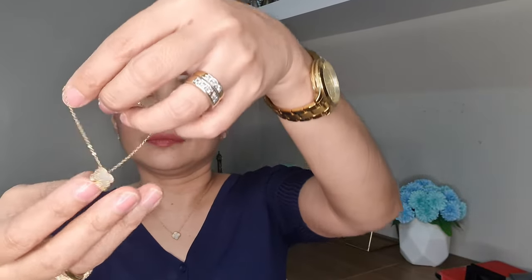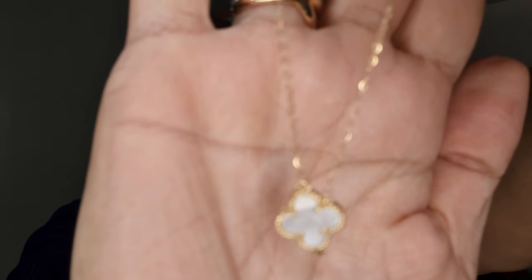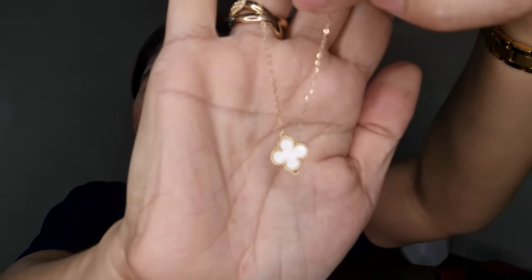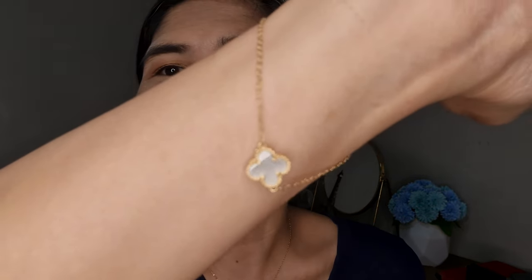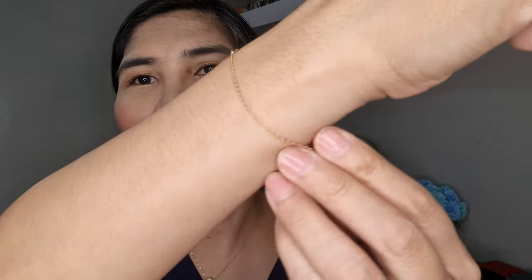And this is the bracelet. I don't know if I can wear it by myself. It's how it looks like — it's so thin and it looks so small.